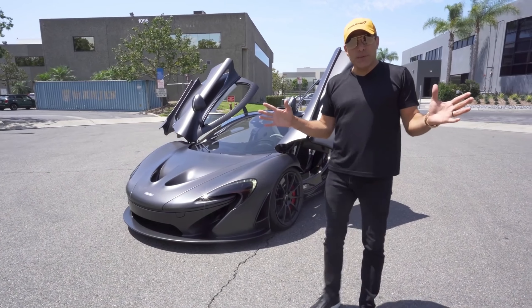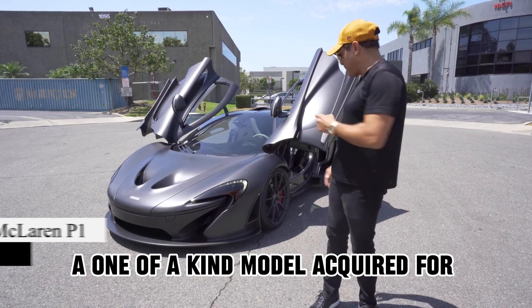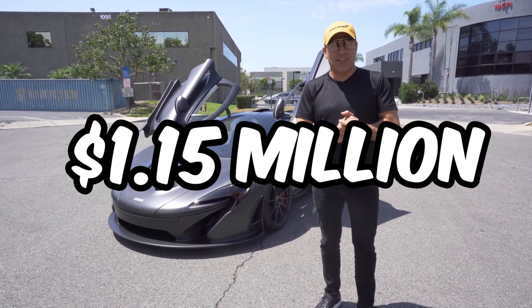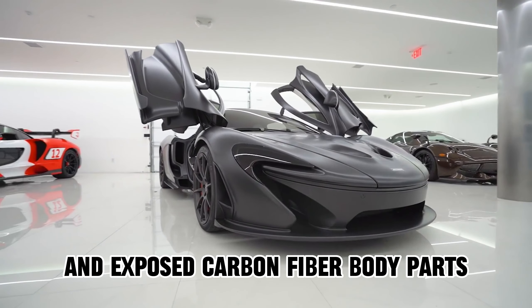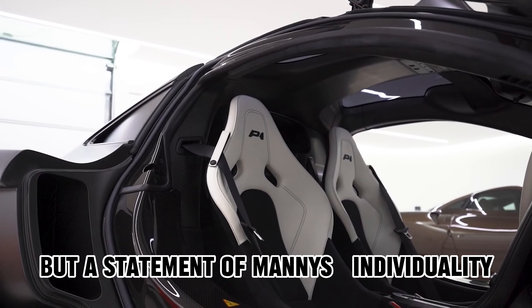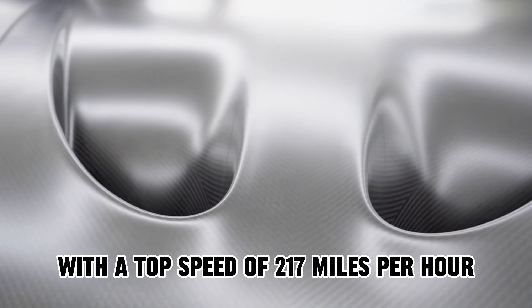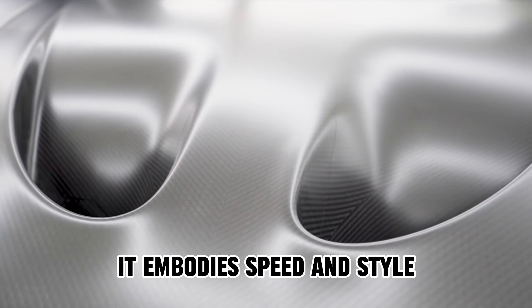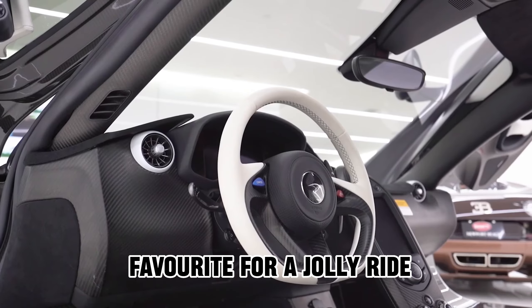Adding to the allure is Manny's 2014 McLaren P1, a one-of-a-kind model acquired for $1.15 million. With its full satin exterior and exposed carbon-fiber body parts, this McLaren P1 is not just a car but a statement of Manny's individuality. With a top speed of 217 miles per hour, it embodies speed and style, earning its place as Manny's favorite for a spirited ride.